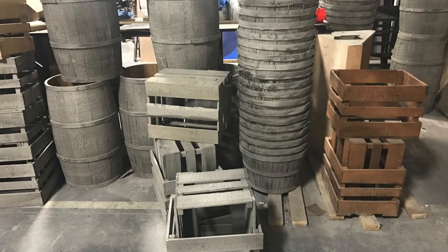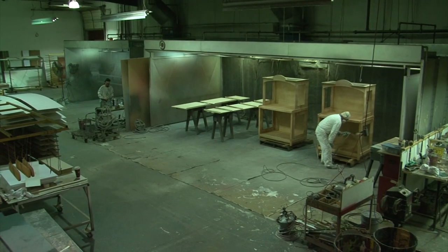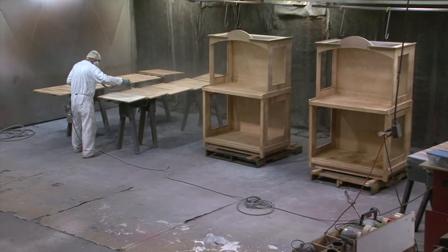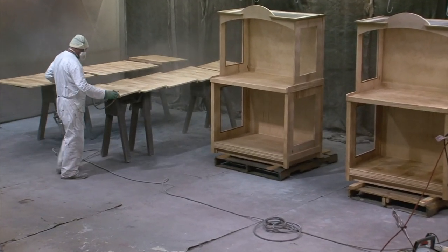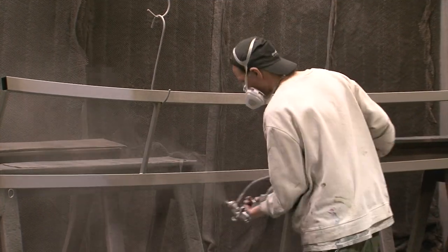Because most of our products get some type of paint or stain treatment, we have invested heavily into our paint facility. It is large enough to drive vehicles in and has capacity to paint several items at one time in different colors. We also have in-house powder coating, which saves our customers money.